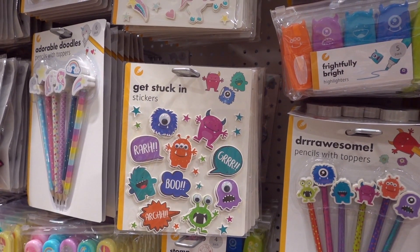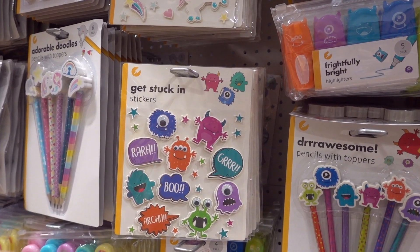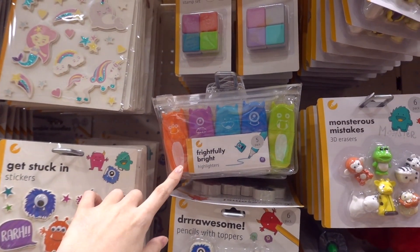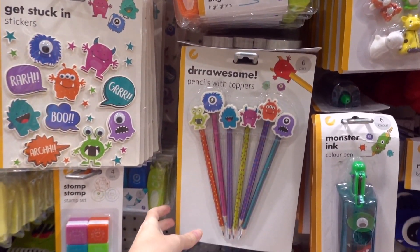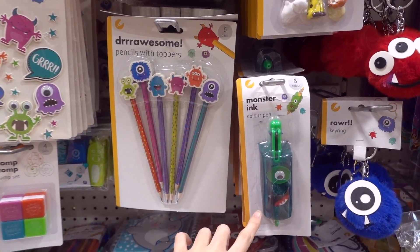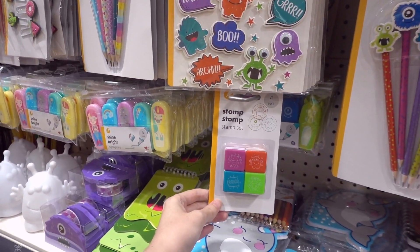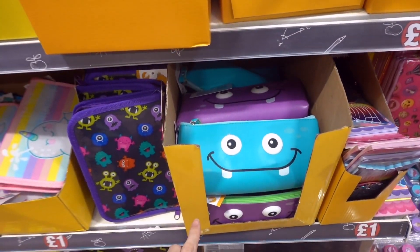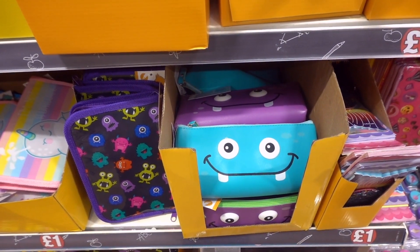Poundland is definitely the place to come if you're looking for monster themed stationery. They have a set of stickers, a five pack of highlighters, a set of six pencils with erasers, a monster ink colour pen, a set of four monster stamps, a notebook, and moving down they have two different colours of monster pencil cases.